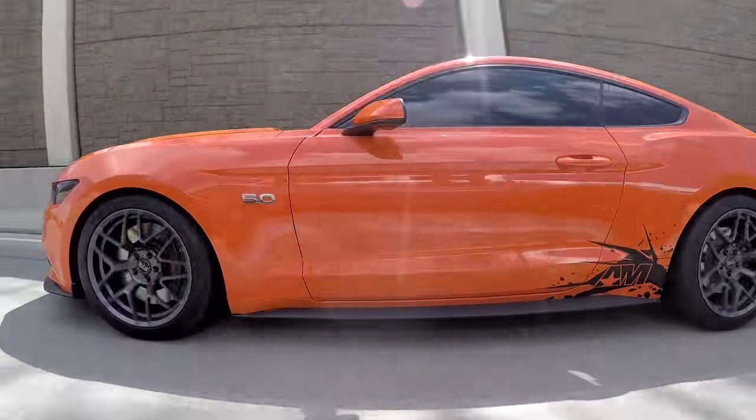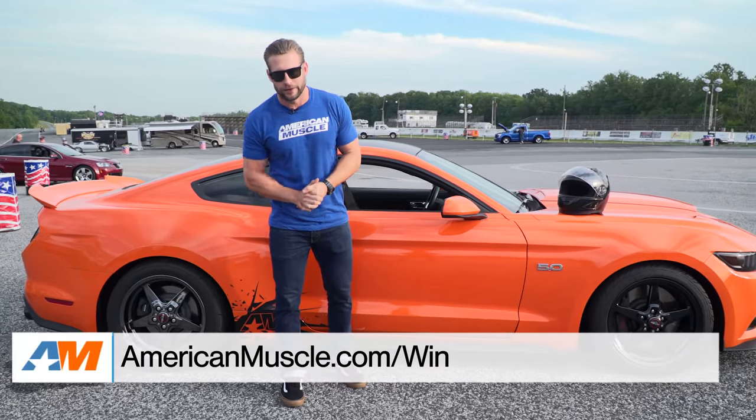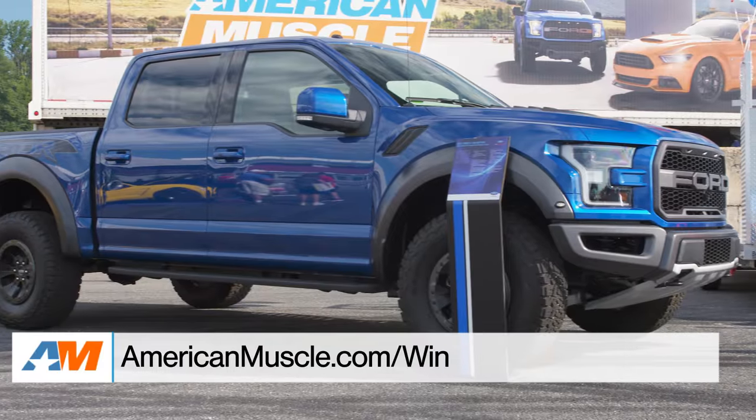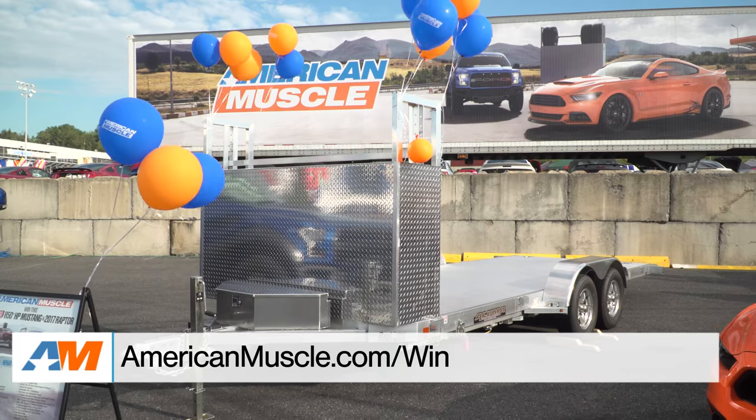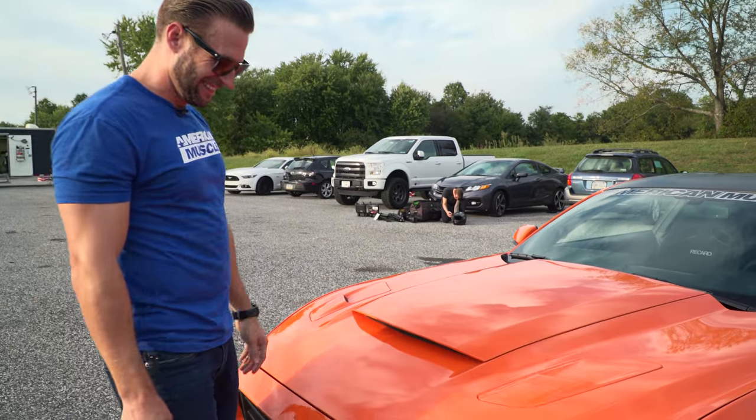And don't forget, we're giving this thing away on Black Friday. The time is running out, so I hope you entered to win this thing along with that 2017 Ford Raptor and the fully loaded race trailer. This is our first time out to the track in it.